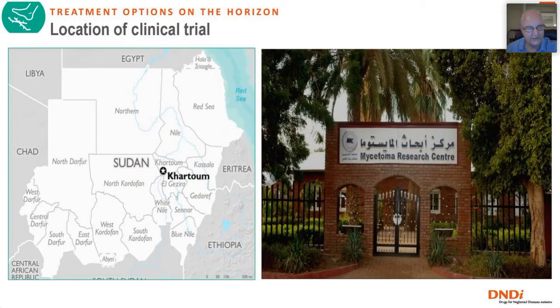This is a single-center study at the Mycetoma Research Center in Khartoum. Tremendous expertise has been accumulated by Professor Ahmed Fahal and his team over the years. If you have a particular problem in managing your patients, don't hesitate to contact them, because they have tremendous expertise and experience.